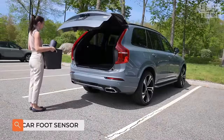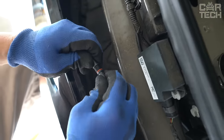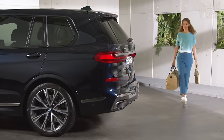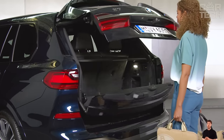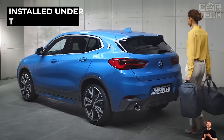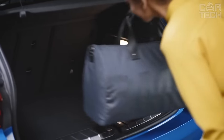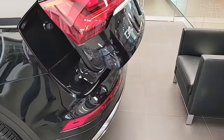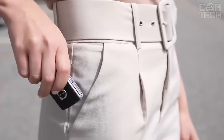The contactless trunk opening controller allows you to automatically open the trunk when your hands are busy. This simple device will be useful for lovers of outdoor activities, after visiting supermarkets, and in many other situations when it is inconvenient to use a remote control. The sensor is installed under the rear bumper and connected to the onboard network. The delivery set includes the sensor, control unit, cables, and other accessories. Please note: keyless entry to the vehicle is required for installation.